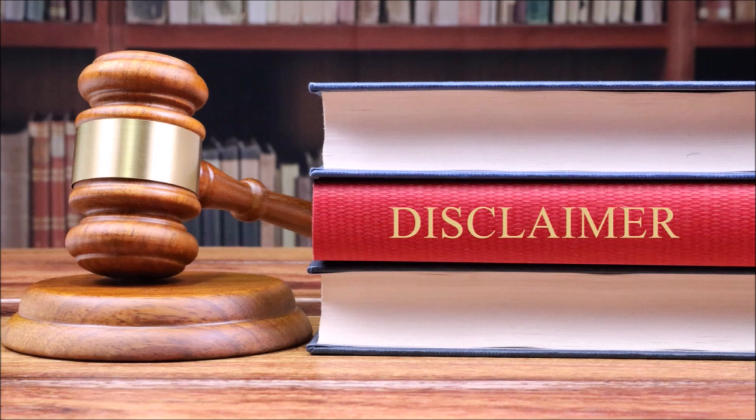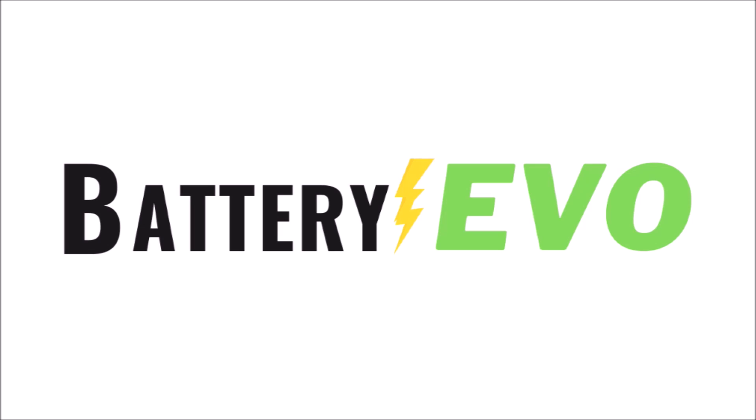As I mentioned in a previous video, my channel is done doing review videos and partnering with companies to promote their products. However, this video has been in the works for about four months — since before I made that decision — and I'm going to keep my word to them. Battery Evo was started in 2017 and is based out of Chatsworth, California. They haven't gained much brand recognition until recently because they were the manufacturing partner for Big Battery.